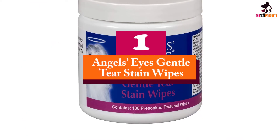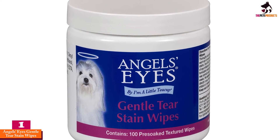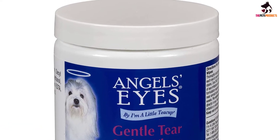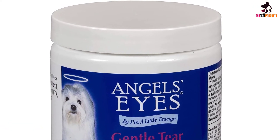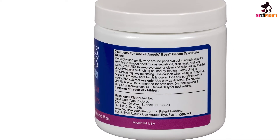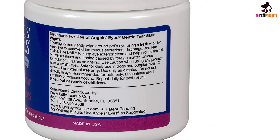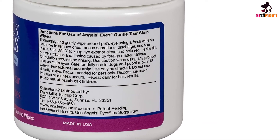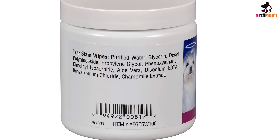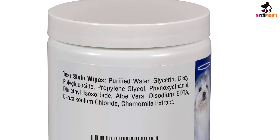And finally at number 1, we have the Angel's Eyes Gentle Tear Stain Wipes. The pre-soaked stain wipes from Angel's Eyes contain juniper berry oil to help remove tear stains naturally and gently. The wipes are safe to use on puppies from 12 weeks of age and can be used daily to keep the area around the eye clean. The wipes can be used without the need for rinsing, and regular use can reduce the risk of itching and eye irritation. If any residue is left around the eye area after use, it can simply be wiped away with cotton wool or a dry towel to ensure nothing is wiped into your dog's eyes.